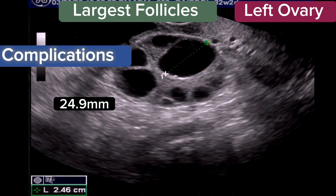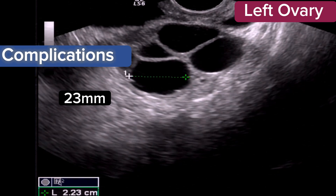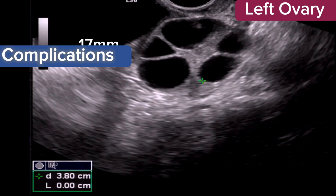These mild ovarian hyperstimulation symptoms usually go away within a week or two. There are other complications: if pregnancy occurs, early miscarriages or twin or multiple pregnancies can occur.